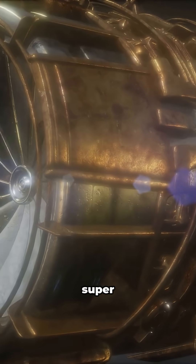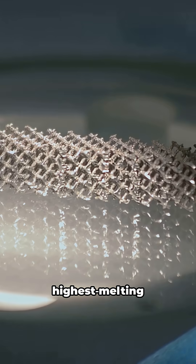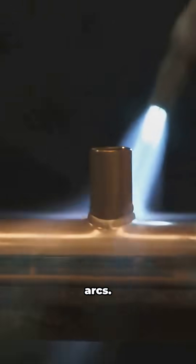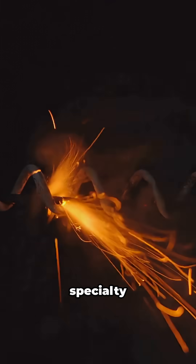Jet engines and rockets: hafnium strengthens super alloys for extreme temperatures. Hafnium carbides are among the highest melting materials known. Plasma torches use hafnium tips for brutal arcs — sparks and science. Ignition systems, research ceramics, specialty optics.